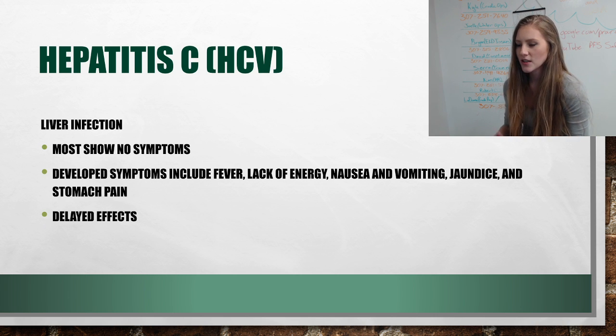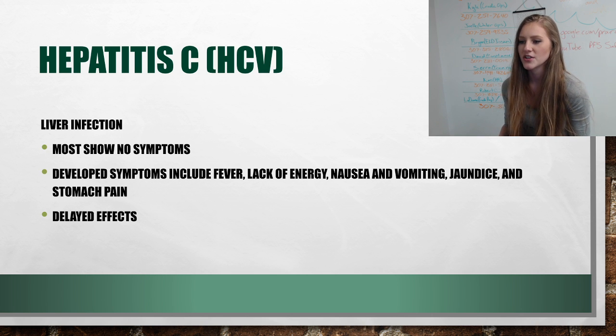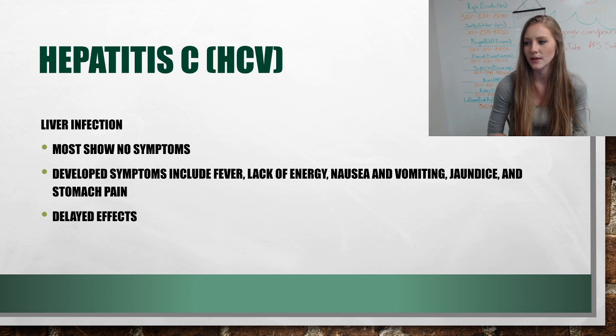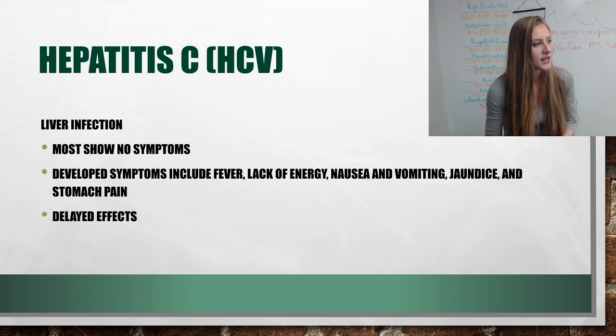HCV is also another type of liver infection. It will show no symptoms at all, but if symptoms do occur they include fever, lack of energy, nausea and vomiting, jaundice, and stomach pain. This specific one can cause symptoms decades after the initial infection.